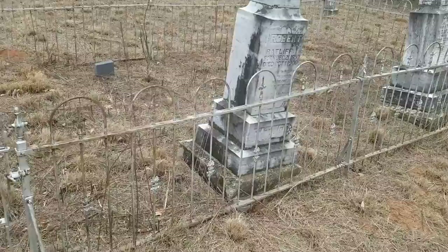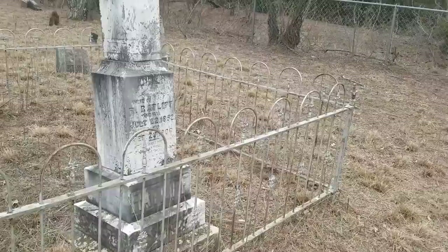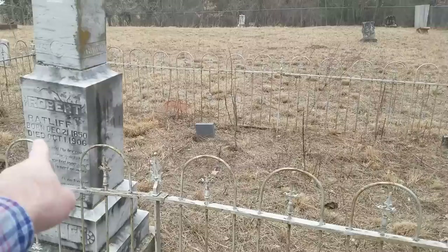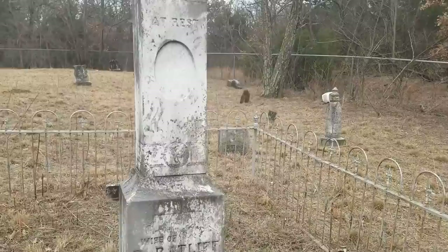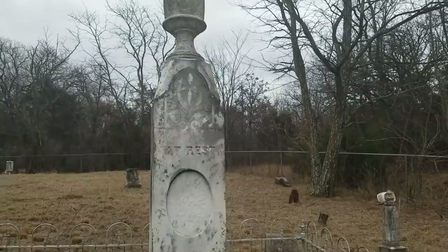I love these old iron fences — you just don't see stuff like this in the newer cemeteries anymore. This is the wife of Robert Ratliff, right here, 1852 to 1906. Pretty neat monument there as well. I don't know if there was ever a photo in there or anything.